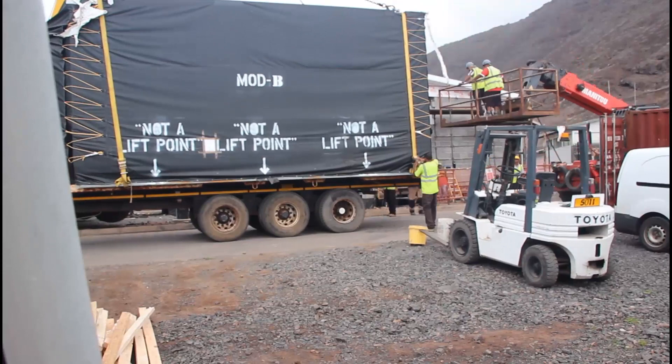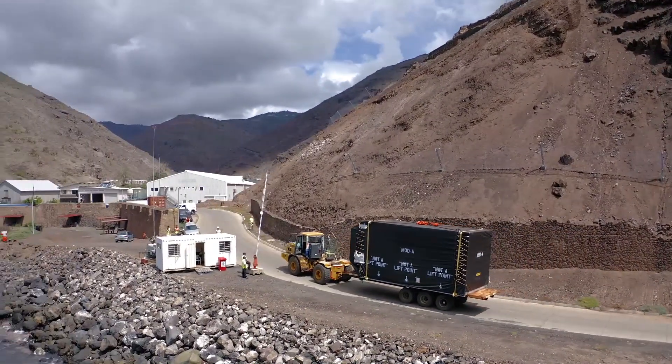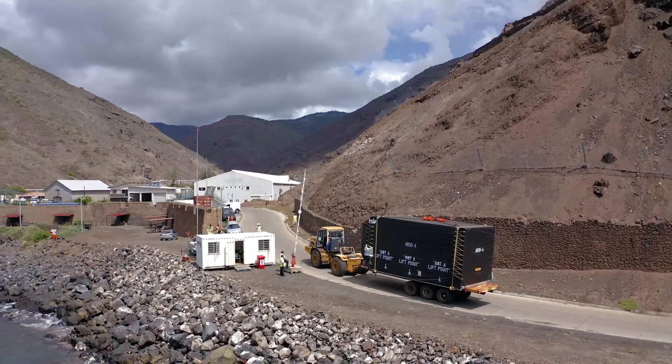Once the first module was in place and everyone happy with the results, the second and final module was transported from the jetty to the site with the same procedures.